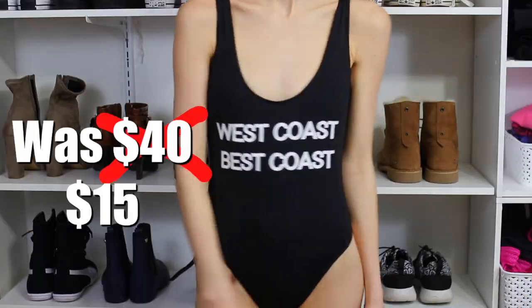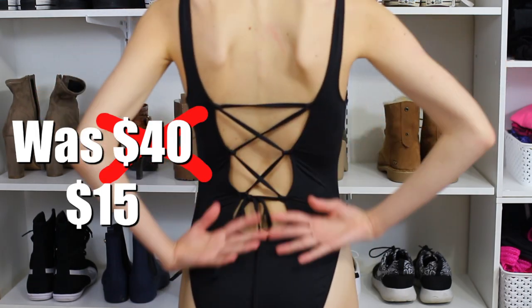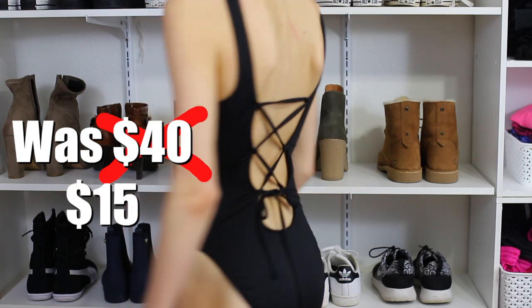Next place is our holy grail — Nordstrom Rack. If you don't know what that is, Nordstrom is goals but definitely out of everyone's budget, so go to Nordstrom Rack — they have the best sales ever. The Free People section is up to 70% off. We were surprised to find swimsuits there. I got this one-piece that says 'West Coast Best Coast.' It's high-cut and has a lace-up in the back which I'm actually loving.